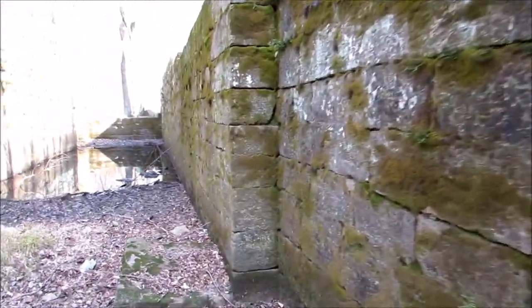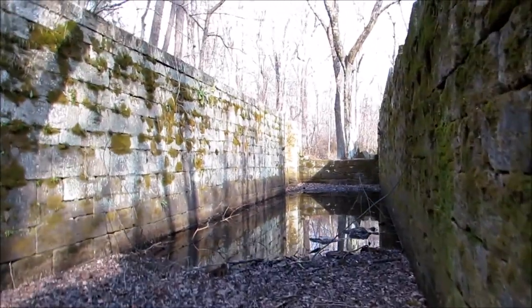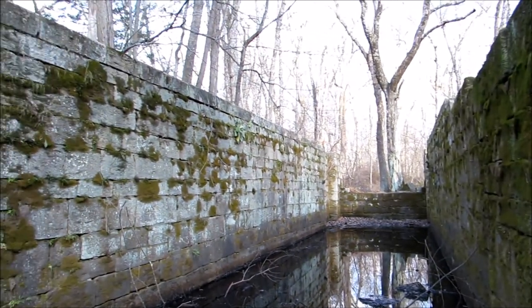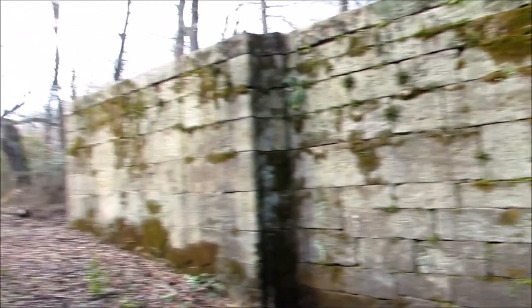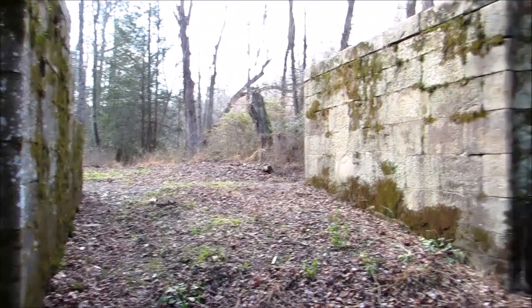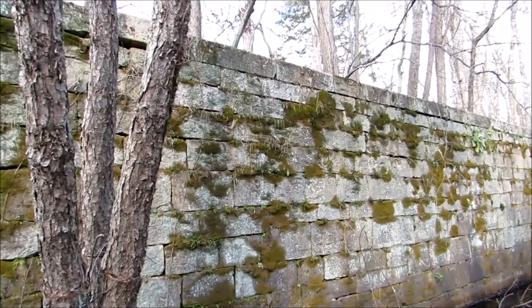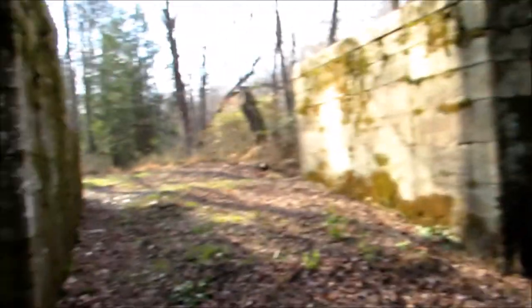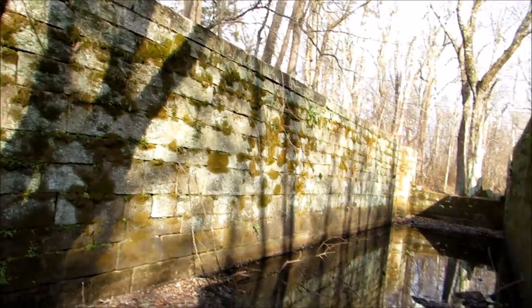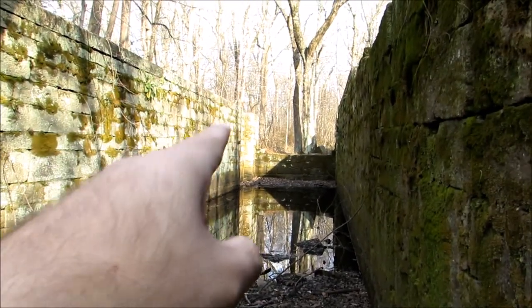This is part of the Union Canal here. This one is still fairly well preserved. Small boats would come through here with a bit of water flowing. There was a dam in the creek over here — the boats would enter into the lock, they'd close the door to the side, let the water in from the dam, which would raise the boat up to the level of the water at the dam, and the boat could continue on its way.